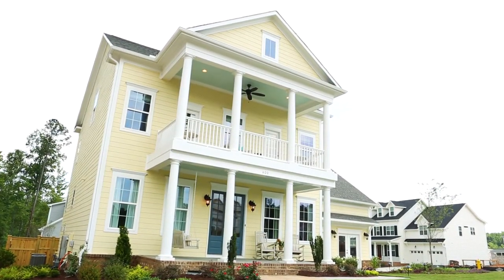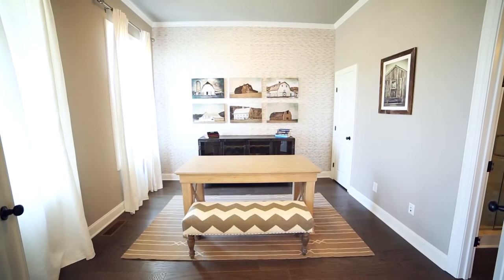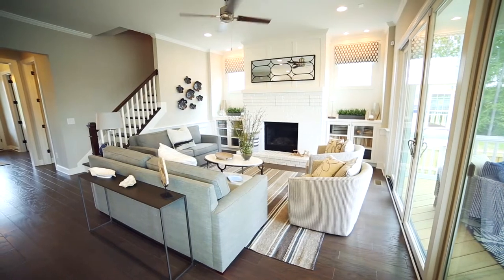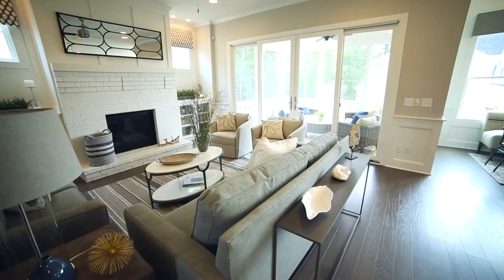An inviting front porch leads to the double door entry, flanked by a formal dining room and separate study. Just beyond, the spacious main living area begins in the great room, highlighted by its painted brick fireplace and wall of glass doors inviting the outdoors in.